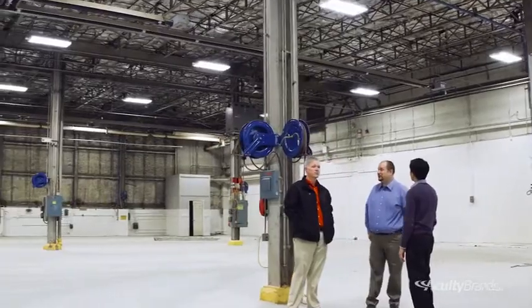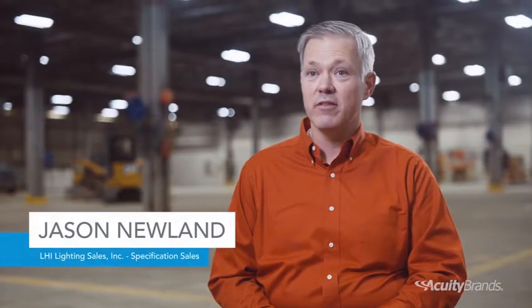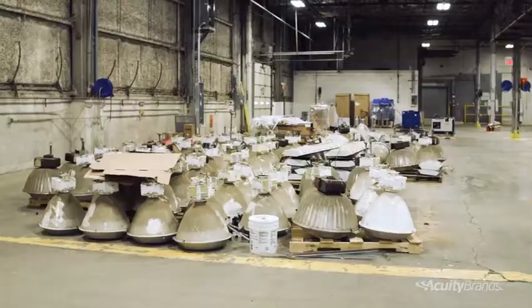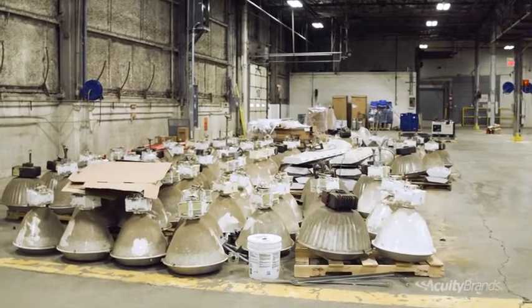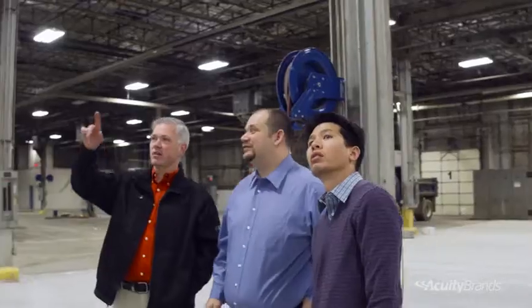I had already run some preliminary calculations and knew that the space could be relit as a one-for-one. From that point I talked to the owner about what we would be giving them, which would be a design space with a control scheme that could be used for this tenant and future tenants. I got a call from David that he had a renovation job with around 220 existing high bays.